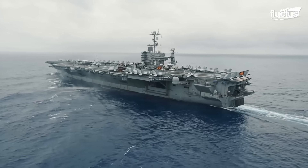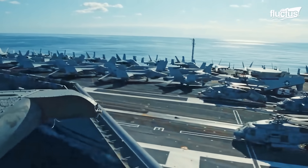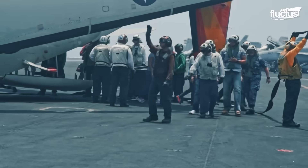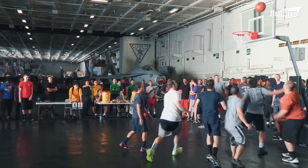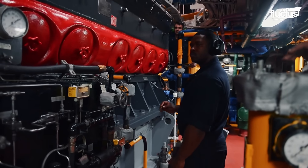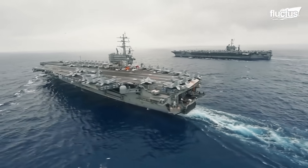Aircraft carriers are among the most powerful and complex warships ever built. Designed to operate as mobile air bases at sea, these colossal vessels can carry over 100 aircraft and support more than 5,000 personnel. Packed with advanced systems — from radar and catapults to nuclear propulsion and flight deck automation — the sheer scale of their operations results in a staggering daily operational cost, ranging from $6 million to $8 million.